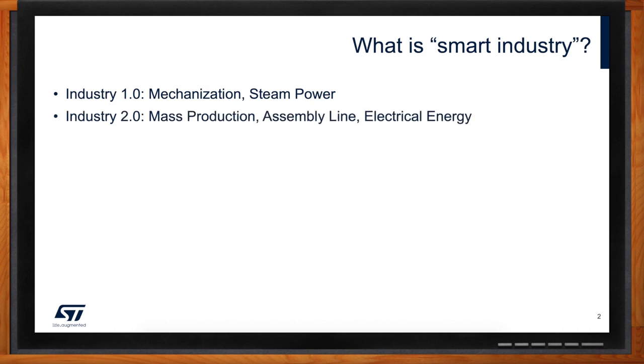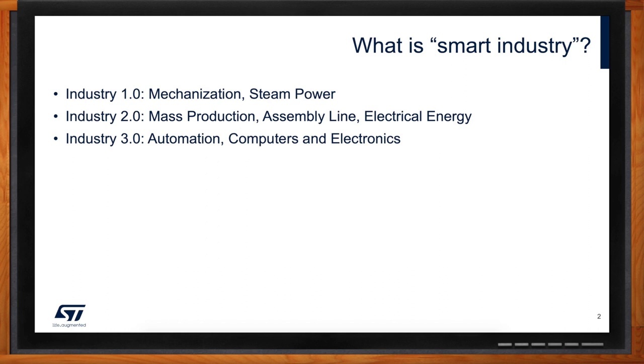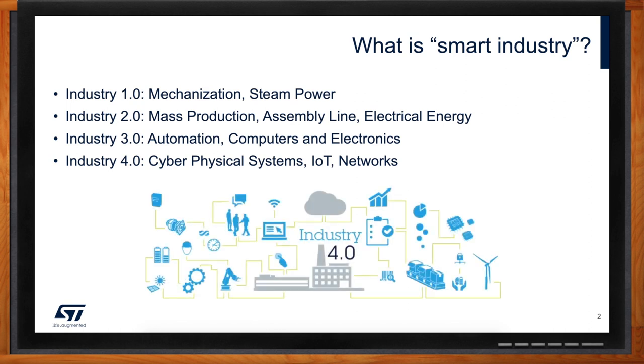Industry 2.0 is where mass production came into place, thanks to the assembly line and electrical energy — a good example is Ford with its assembly line. Industry 3.0 is when the first computers and electronics were added to the mix, and you could basically automate manufacturing and control a specific machine with electronic equipment. With Industry 4.0, we are adding the connectivity piece — the IoT, the Internet of Things — allowing every machine and every component to communicate to the cloud, to a bigger entity, and to build cyber-physical systems.